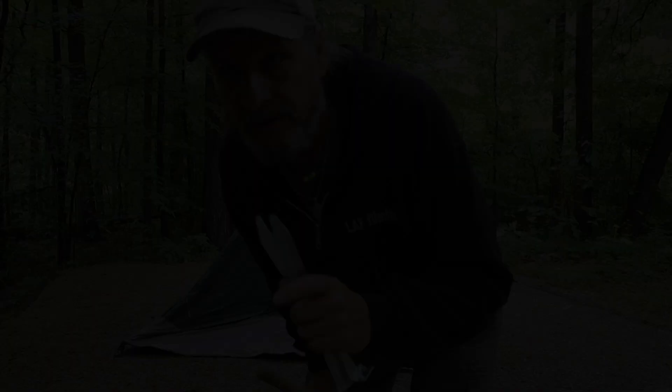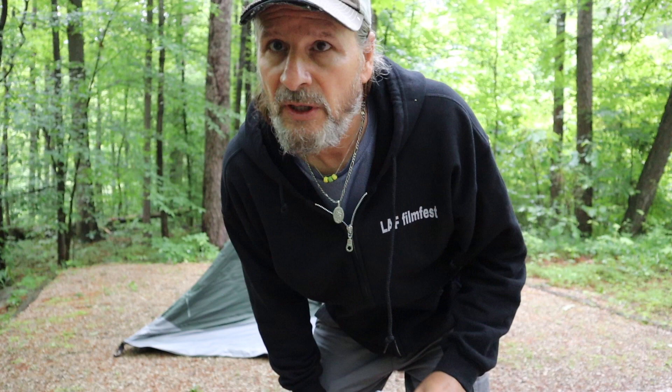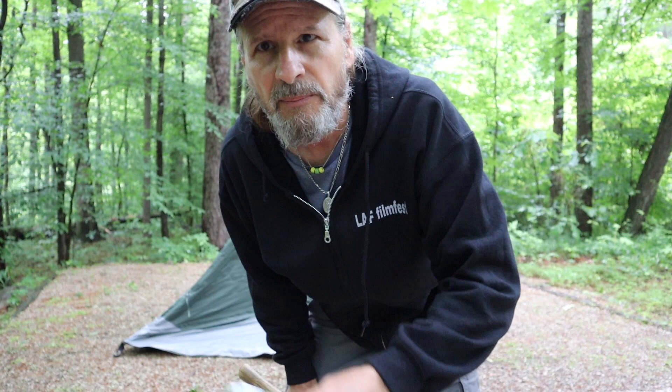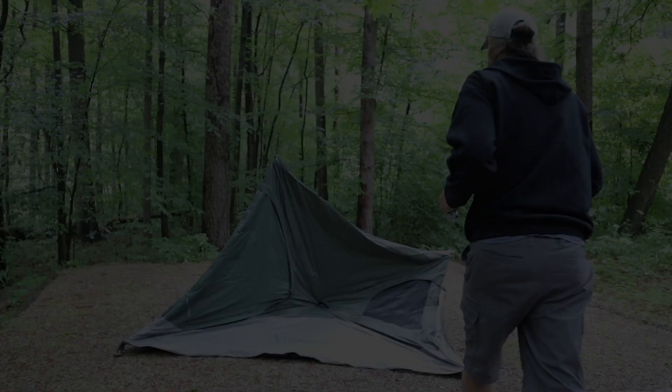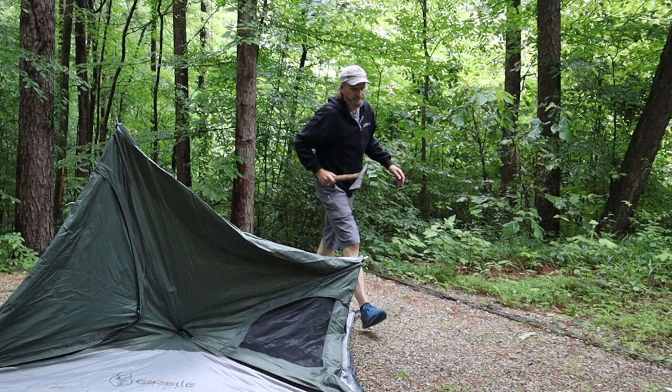This is only the second time I've ever set the Gazelle up. The first time was inside my cabin — I couldn't wait to get it outdoors. I was amazed at how easy it set up, but what I learned is that it's good to put a couple of stakes in before you start, because it'll want to move a little bit. So I'm going to put those stakes in right now. Now check out the magic.